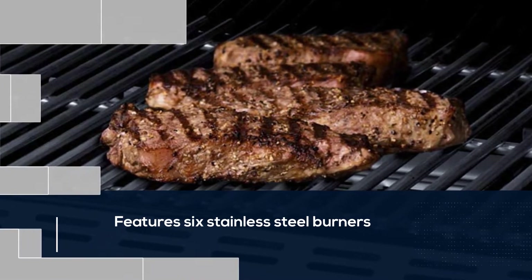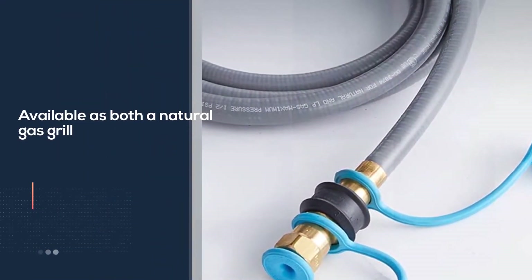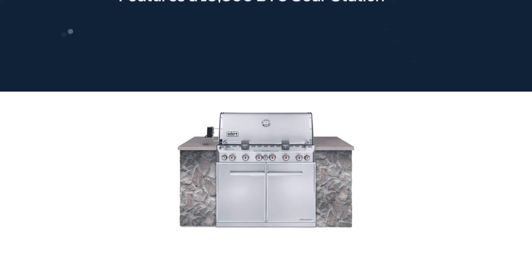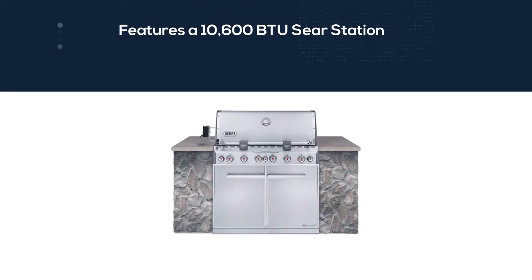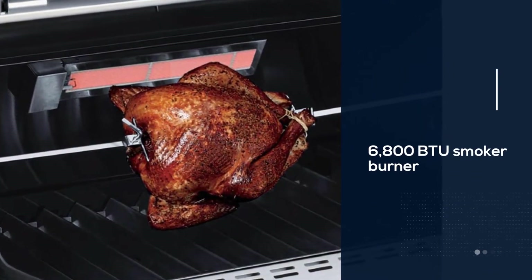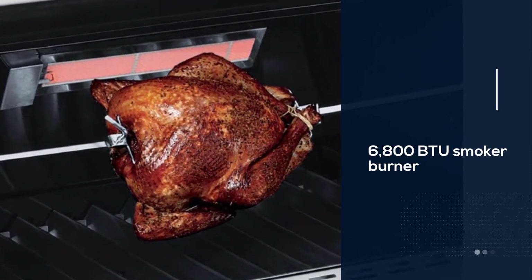Available as both a natural gas grill and a propane gas grill, this high-powered series also features a 10,600 BTU sear station, a 6,800 BTU smoker burner, a 6,600 BTU infrared rotisserie rear burner with rotisserie accessories bundle, 769 square inches of total cooking area, and a 145-square-inch warming rack.